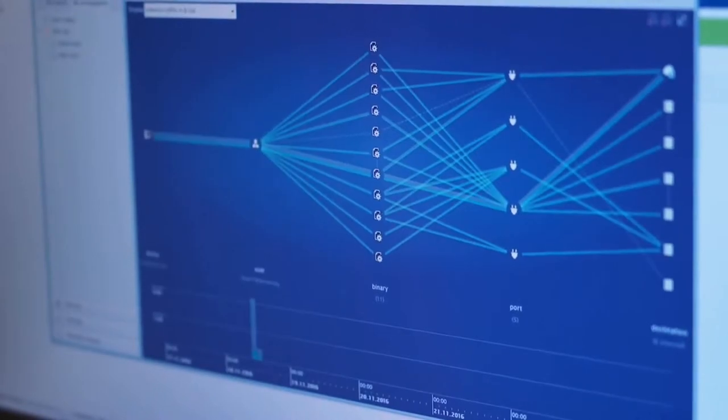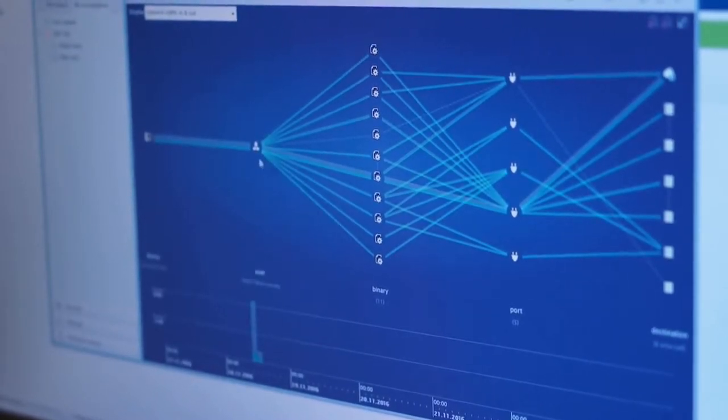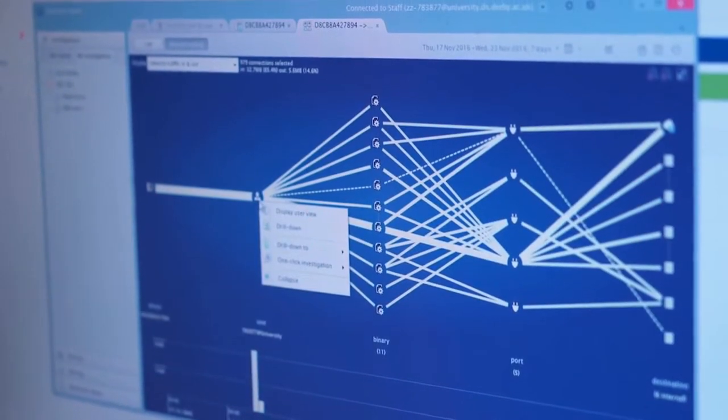If anybody was to ask me what Nexthink does, I would say it is crucially about real-time visibility of events. As an example, we may well know and have a feeling that there were issues to do with the way that we were delivering some applications.